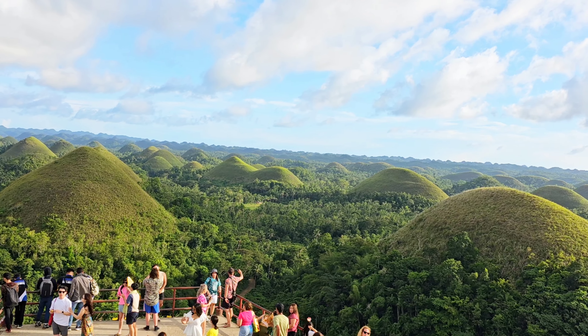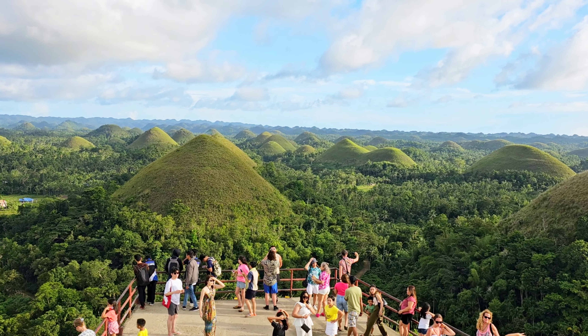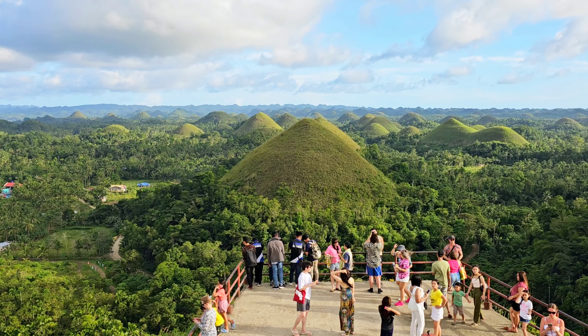At the viewing deck, it is visible the extraordinary landscape that stretches from miles to miles in the middle of the island of Bohol.